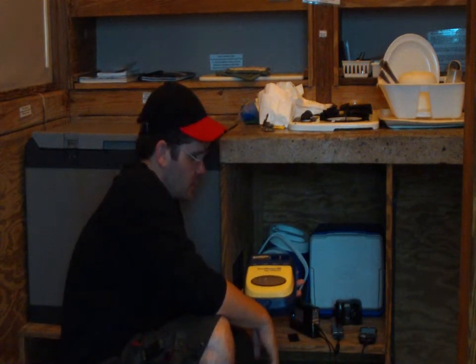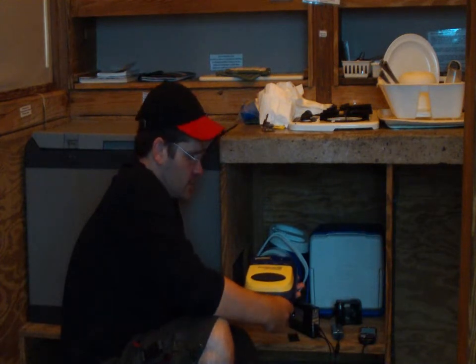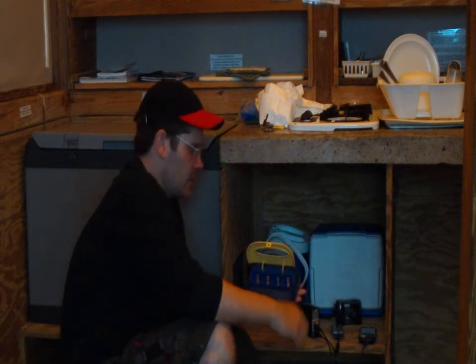This battery charger runs off 12 volts that is being fed by the six deep cycle marine batteries. This battery charger can charge double A's, triple A's, C's, D's, and 9 volts.